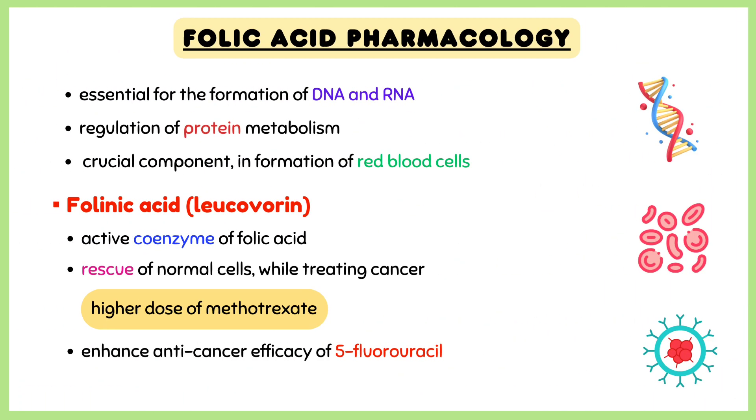Folic acid is essential for the formation of DNA and RNA and regulation of protein metabolism. Folate is also a crucial component in the formation of red blood cells.